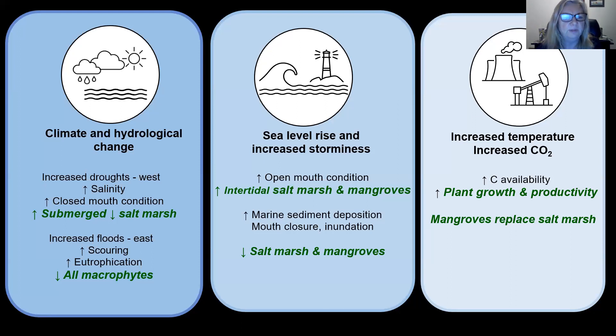To summarize our understanding of climate change and closed estuaries: under increased drought, particularly on our west coast, we expect an increase in salinity and closed mouth conditions — that will result in more habitat for submerged macrophytes but will flood and cause dieback of salt marsh vegetation. Increased floods will lead to increased scouring and increased runoff from the land, so an increase in eutrophication from macroalgae which will out-compete other macrophytes. Sea level rise and increased storminess could result in increased open mouth conditions, increasing tidal exchange and an increase in salt marsh and mangroves due to new available habitat, but it can also cause marine sediment deposition, mouth closure and inundation, which would cause dieback of salt marsh and mangroves.